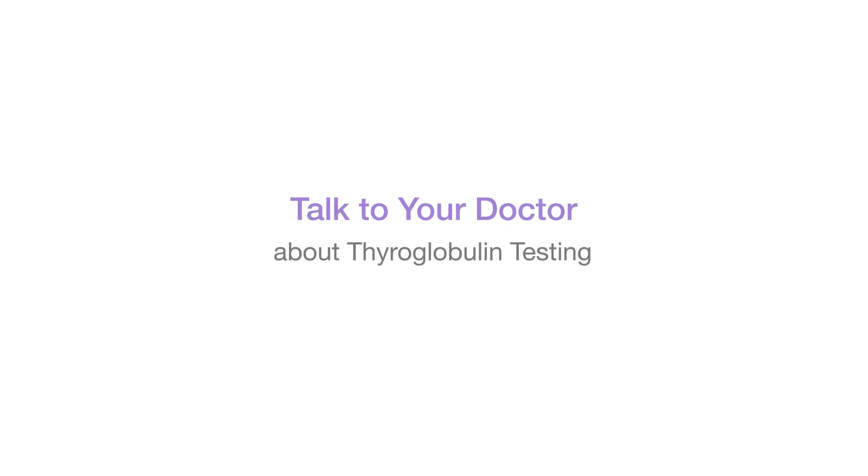Make sure you understand the importance of thyroglobulin testing and how it should be used to follow up your thyroid cancer. Along with thyroid hormone replacement and the right follow-up imaging, both of which are covered in other tutorials, measurement of thyroglobulin is a key piece of your thyroid cancer follow-up care. For ThyroidParathyroid.com, I'm Dr. Stephen Hodak, wishing you the best of luck with your thyroid cancer follow-up.